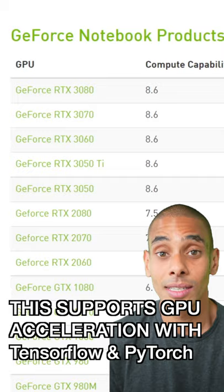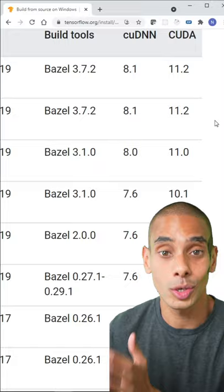This allows things like TensorFlow and PyTorch, two of the most popular deep learning libraries, to be GPU accelerated — which is exactly the reason you want to be using a GPU for deep learning in the first place.